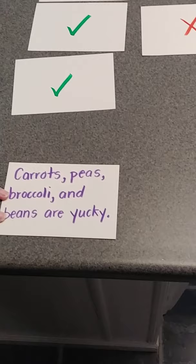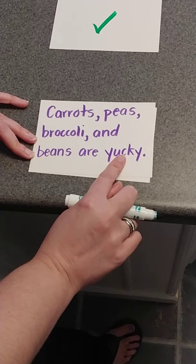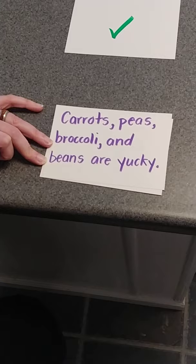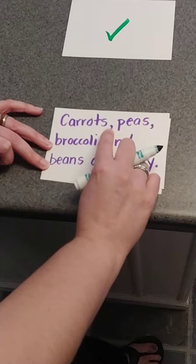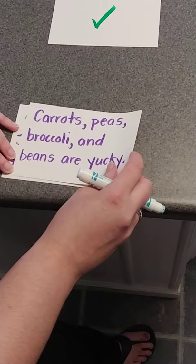'Carrots, peas, broccoli, and beans are yucky.' I'm noticing something — this isn't three items, this is more than three. One: carrots, two: peas, three: broccoli, four: beans. They listed four things. Let's see if we have our commas in the right places: a comma after carrots, a comma after peas, a comma after broccoli, and there's the 'and.' We got that one correct.